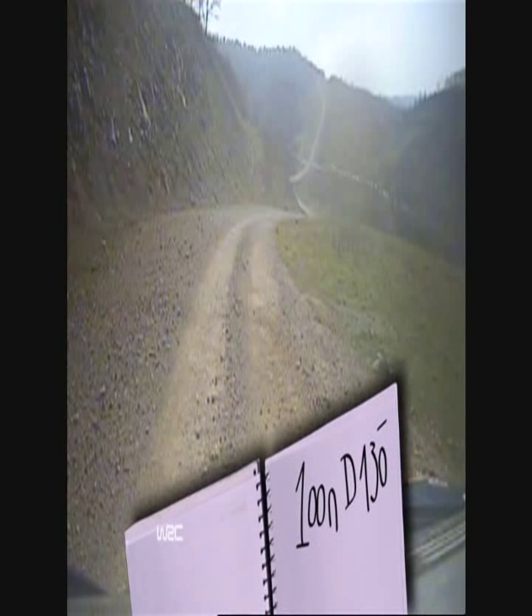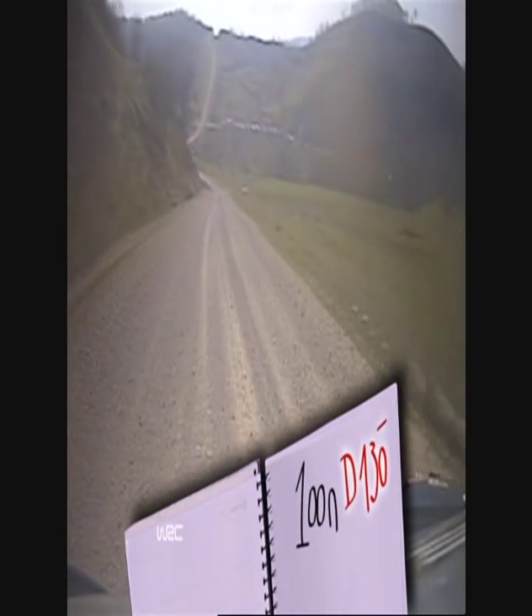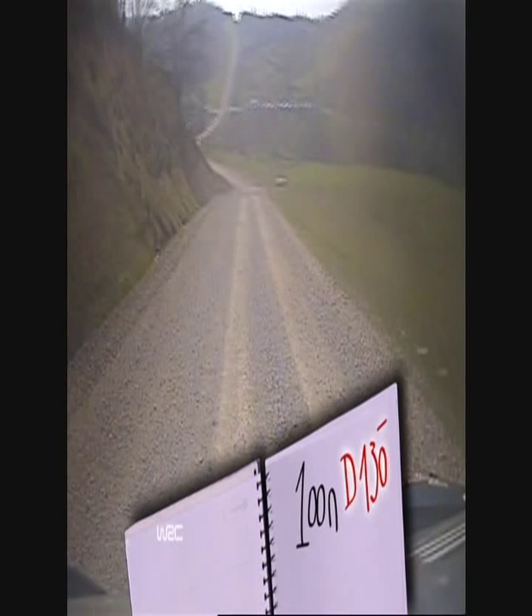Here is Seb's note and our corner in the distance. Let's listen to Daniel Elena deliver the note. Now, Seb has to analyse that information, get the car into the right position and drive that corner. All the while, of course, taking on more notes and information for the road ahead.